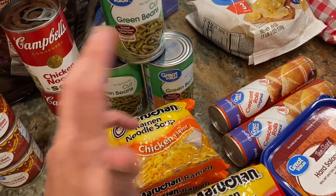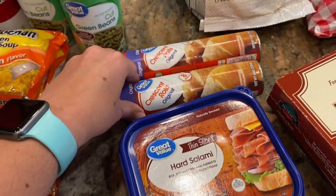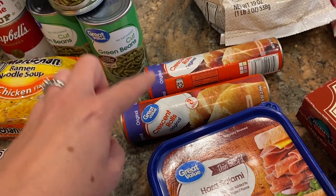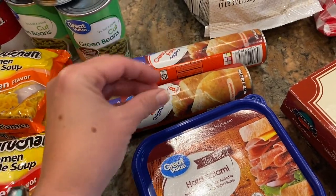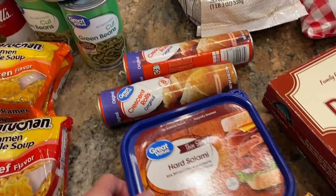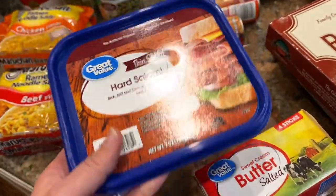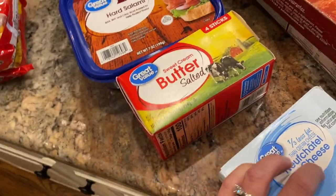Canned green beans — just something I like to keep in the pantry — and a few packages of ramen noodles, same idea. Two Great Value brand crescent rolls because my younger daughter requested a dinner she calls 'chicken things' — a chicken and cream cheese mixture you put between two crescent roll triangles, seal up, and bake. Some salami to snack on and for sandwiches; it's actually a better deal at Walmart than Aldi, so I probably should have bought two packages there.